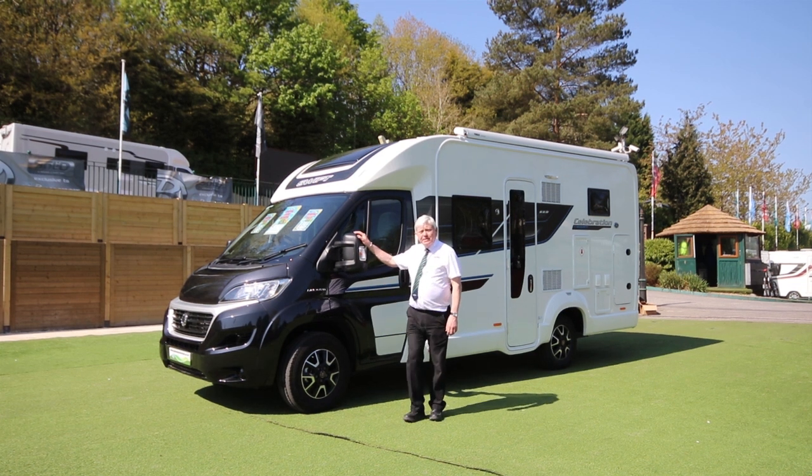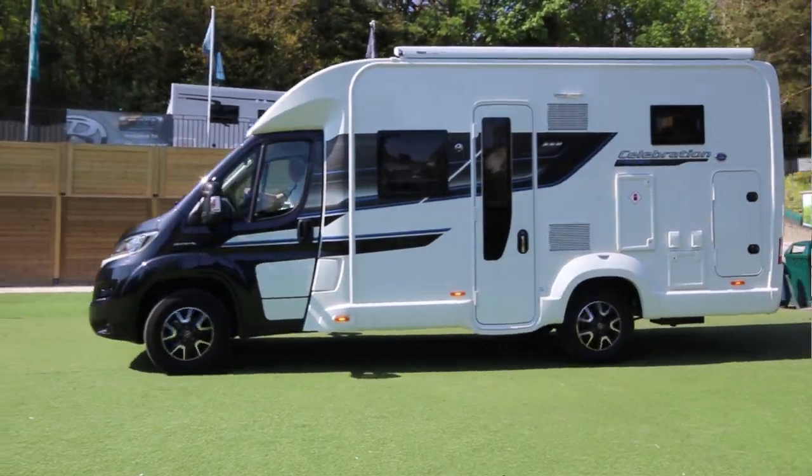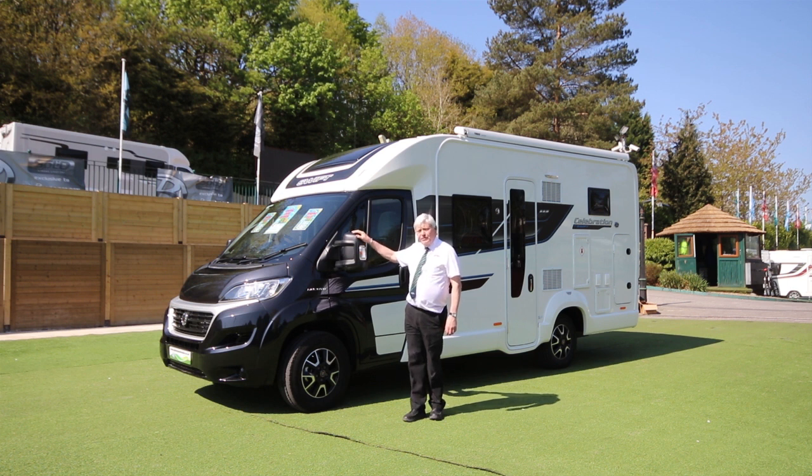Hello, I'm Laurence and I'm here today at Bus of Caravans to show you this Swift dealer special, the Swift Celebration, based on the Swift Escape.